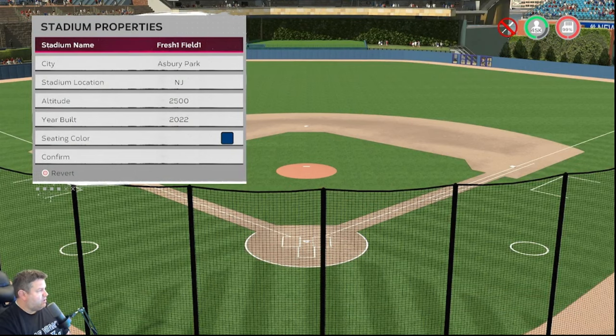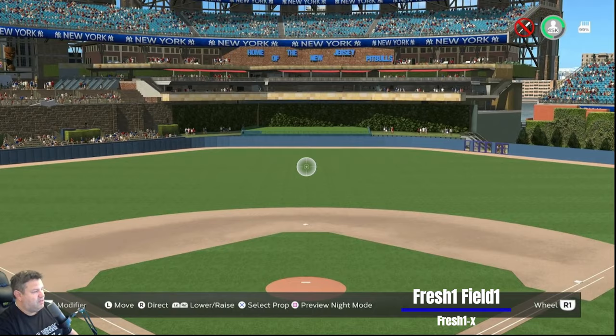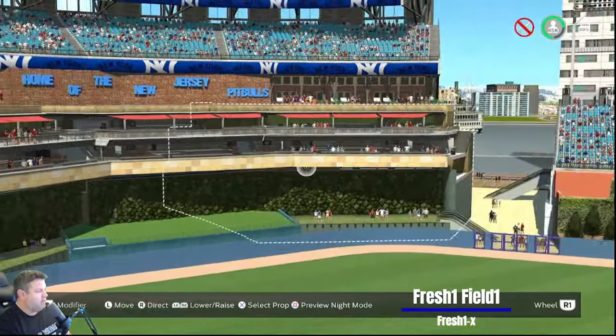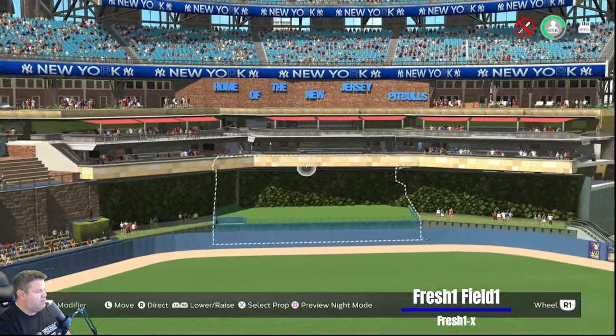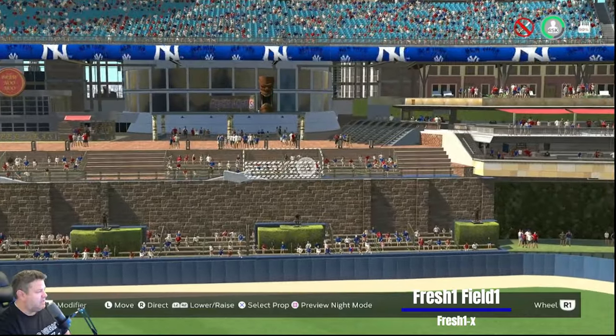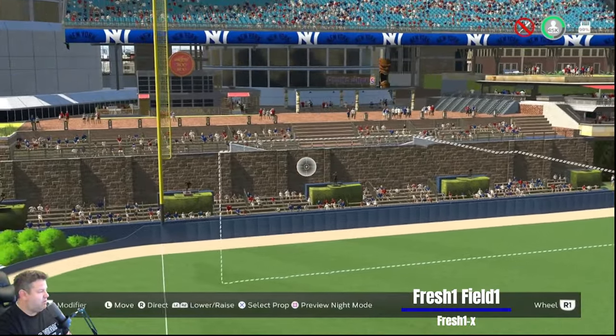Fresh 1X gives us Fresh One Field in Asbury Park, New Jersey — 2,500 feet, built in 2022. This is the home of the New Jersey Pit Bulls. I'm guessing it was built in 2022 because you started with Sewell's Batter's Eye Park. I really like the idea of surrounding center field with the twins anomaly — very nice, blended right in. That's a cool little section, using the end cap as a wall background.